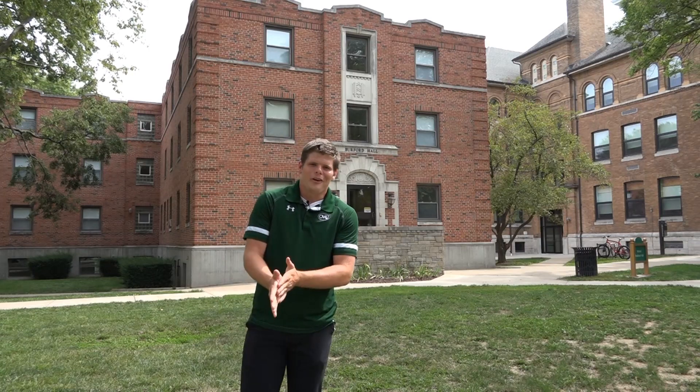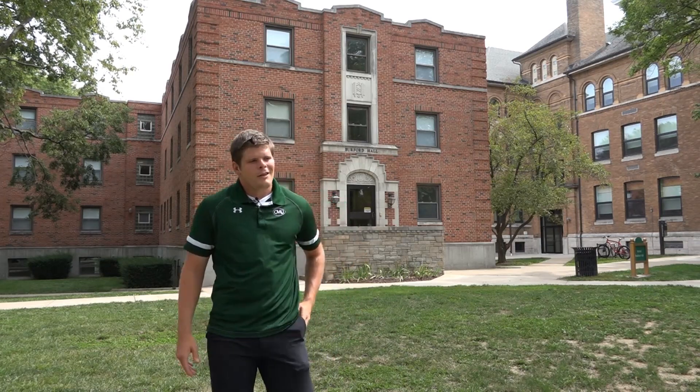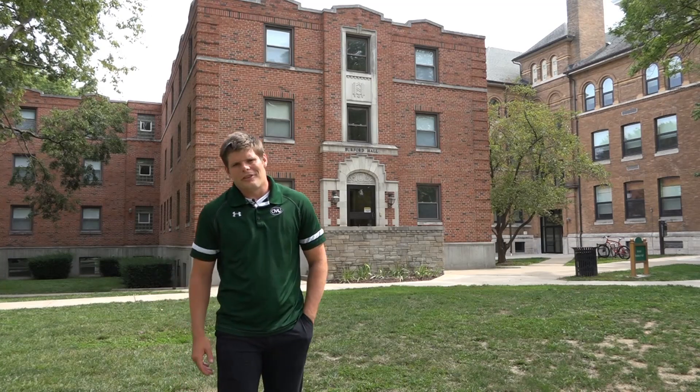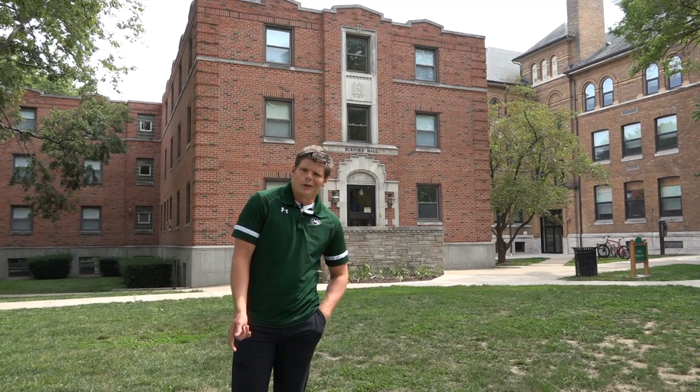Hey, my name is Trey Rogers, RHD here at Burford Hall. This is one of our two all-male residence halls here at Central Methodist University. So let's go inside and take a look.